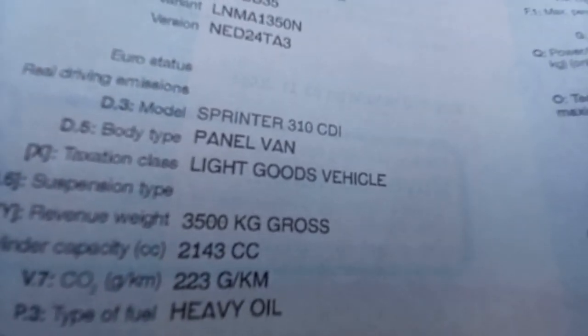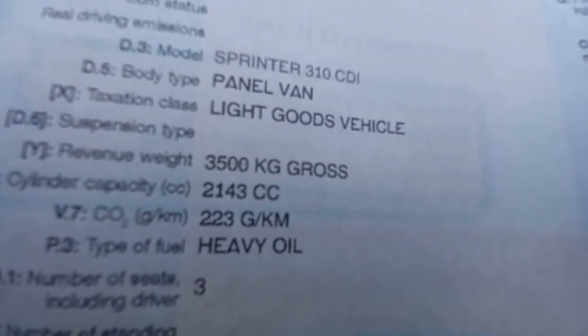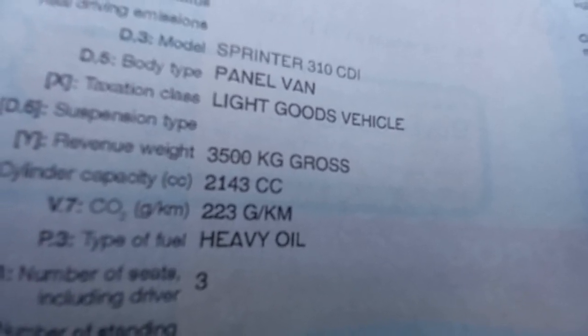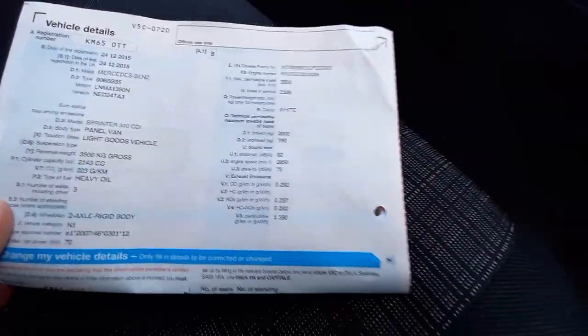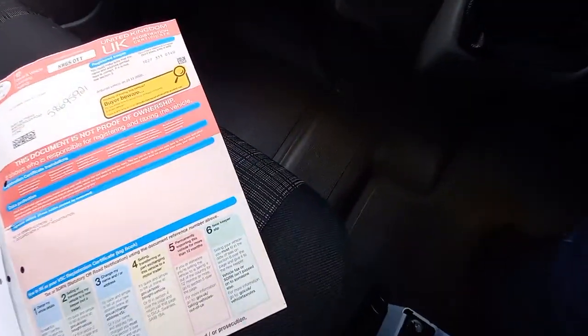That's the variant/version model. It says it's a Sprinter 310 CDI panel van light goods vehicle. 3,500 kg gross maximum weight - so that's 3.5 ton. 2143cc, so a 2.1 turbo diesel. On the logbook there are no special notes because it's a Cat N, which is very light damage - like I say, parts were stolen. There's nothing on that logbook to say it's a write-off; it's just light damage.